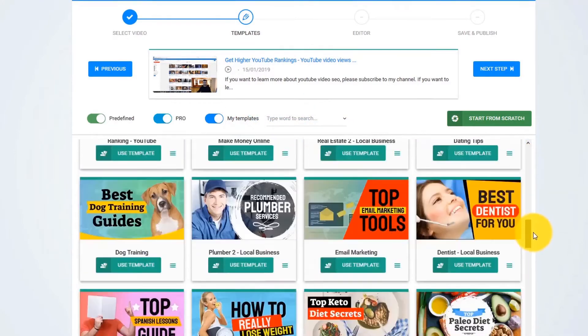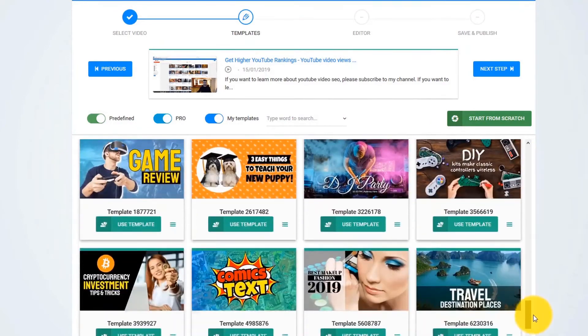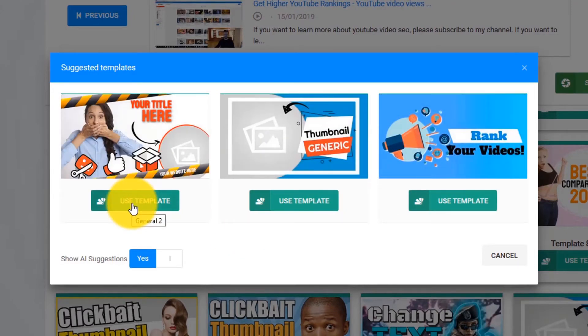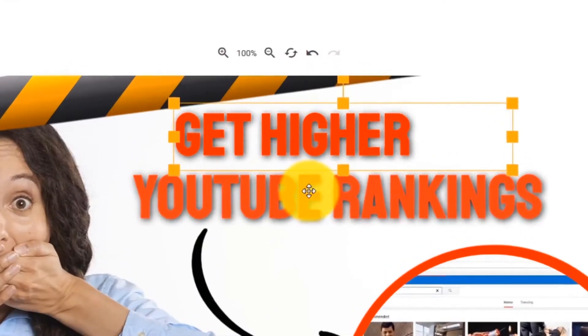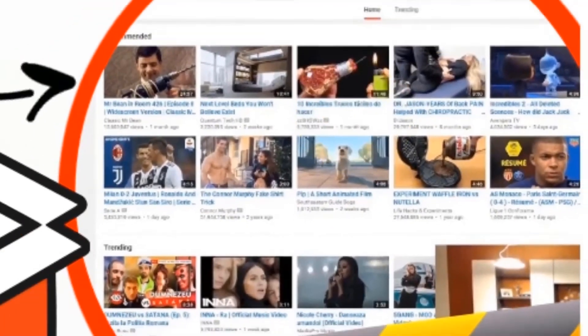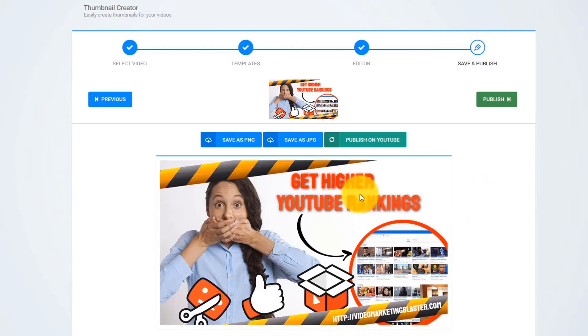The AI engine of Thumbnail Blaster will start to analyze your video's content, cross-check it with our huge database, and find out the thumbnail template that would get you the most clicks. As you can see in this case, it suggested we use this template. When you click on Use Template, you will see that it automatically customized the template for us. It used the title from our video, it extracted our website address from the description, and it used our original thumbnail as a background. Check out how good this thumbnail looks.